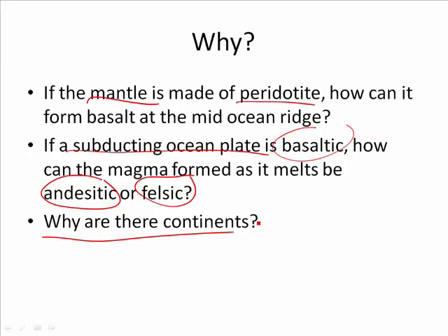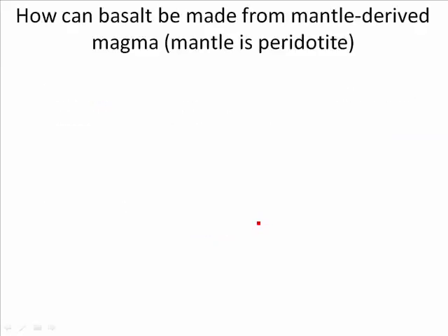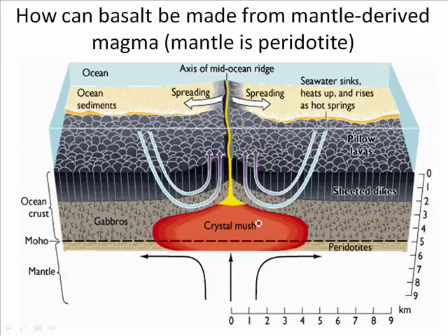The basalt is made from a mantle-derived magma, since the mantle is peridotite. The peridotite melts and comes up, making these pillow basalts. So there's basalt being formed at the surface of the ocean crust, and there are gabbros below it. Those are mafic, whereas the peridotite that came up to make them is ultramafic.